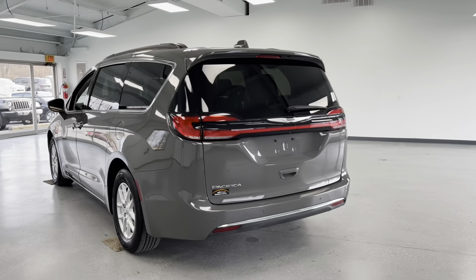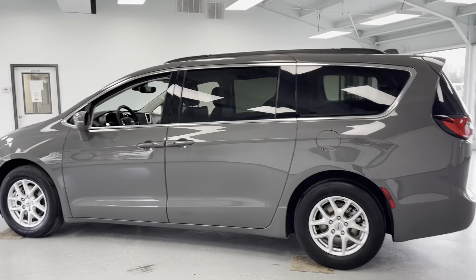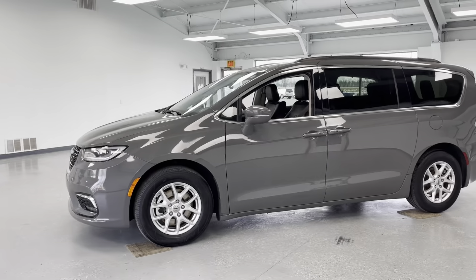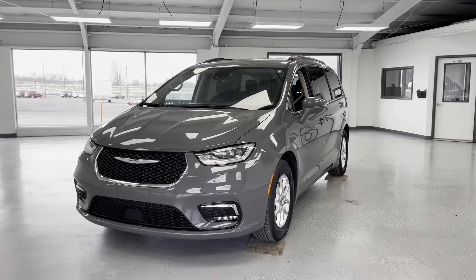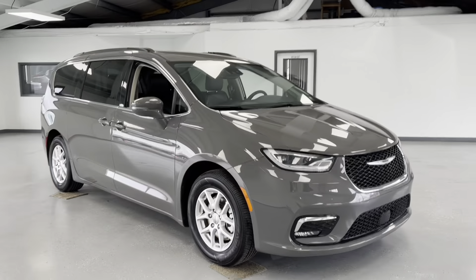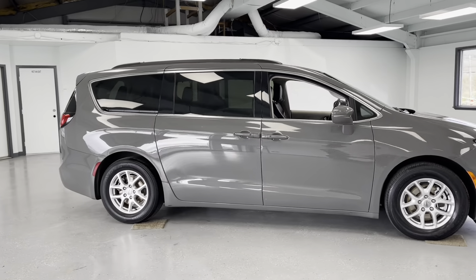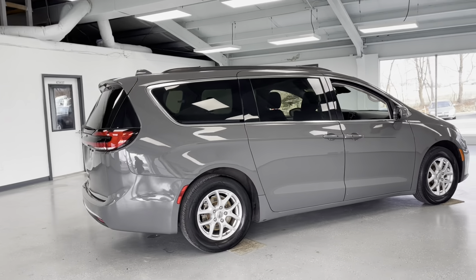If you're interested in this vehicle, come and check it out at All Things Automotive, located at 21518 Great Cove Road, McConnellsburg, PA. Or you can give us a call at 717-485-4224. You can also check out this gray minivan and other listings on our website at www.allthingsautomotive.com. Thank you for watching this video and have a great day.